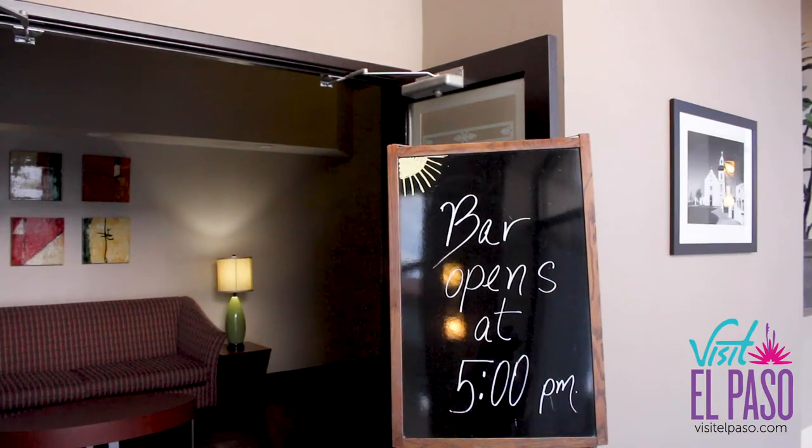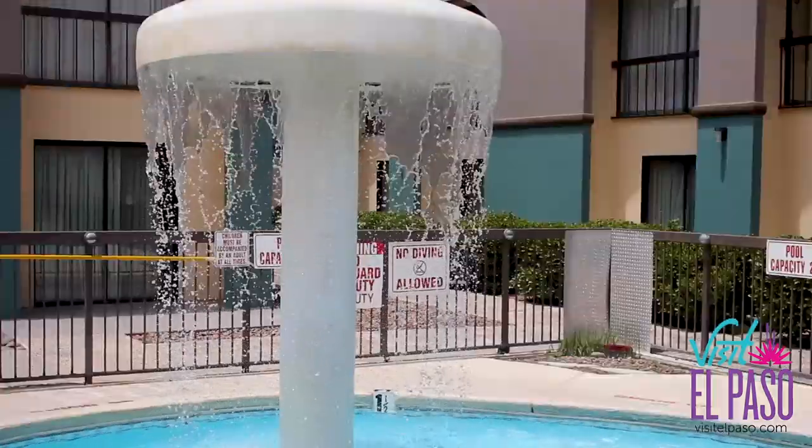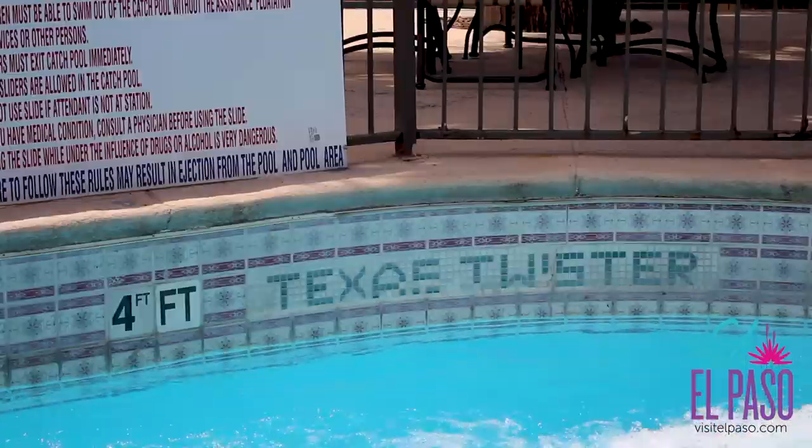There is an on-site restaurant, a full-service bar, exercise room, gift shop, hair salon, and an outdoor water park featuring our own four-story Texas Twister water slide.